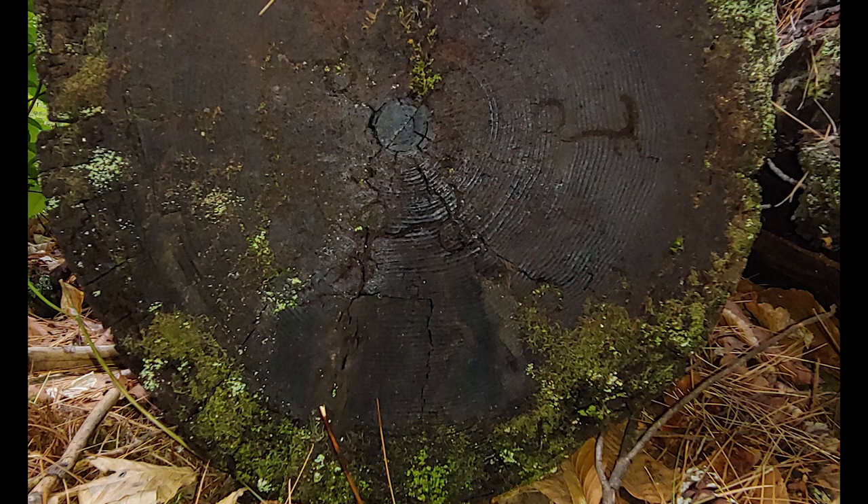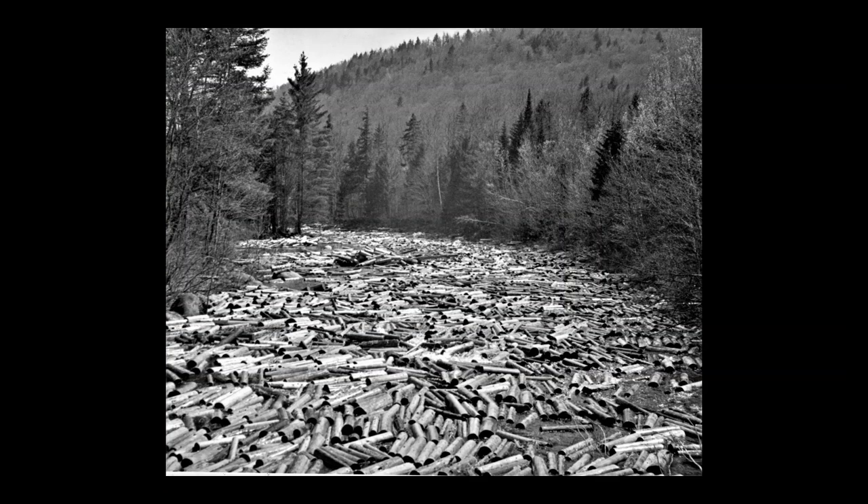Each stamp corresponded to a mill or logging operation. There were at least 21 different stamps used on the upper Hudson. You can see the Finch Pruyn stamp on this log that was pulled from Rich Lake. 1872 was the peak of log driving in this region, with 18 different logging companies active in the Adirondacks, and it is estimated that two million logs went downstream that spring season.